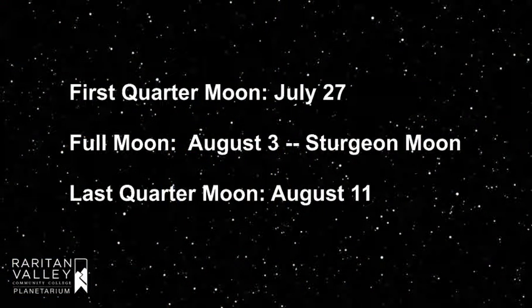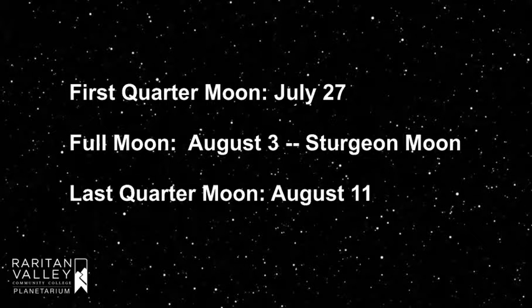The moon is at first quarter on July 27th, is full on August 3rd, and is at last quarter on August 11th. The full moon of August is called the Sturgeon Moon, named after North America's largest fish, the Lake Sturgeon. Other names for this full moon include Grain Moon, Green Corn Moon, Fruit Moon, and Barley Moon.